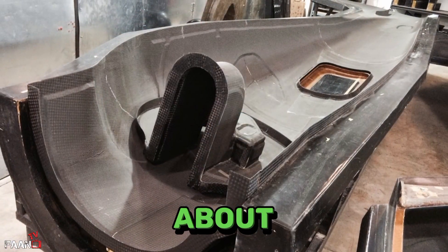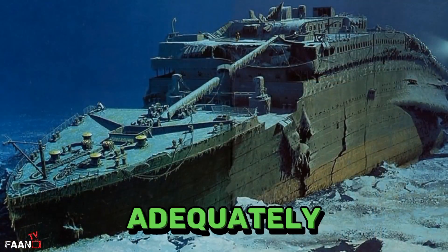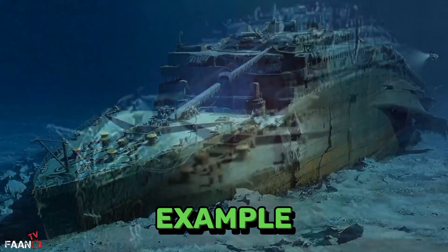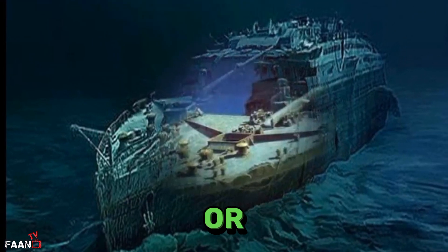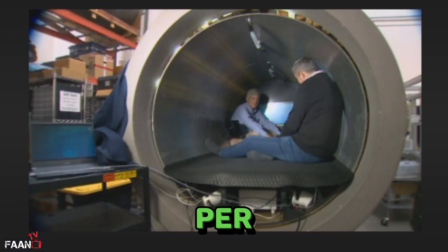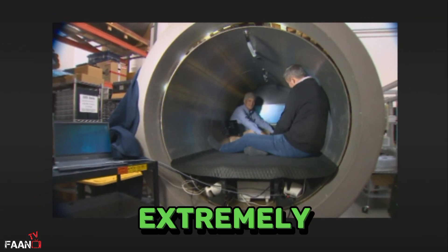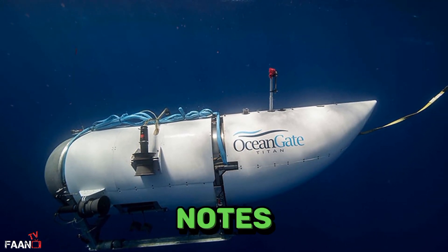There are already questions about whether carbon fiber is suitable for ultra-deep dives, or if it has at least been adequately tested for such depths. Where the Titanic sits, the ocean exerts a pressure of 375 atmospheres, or about 5,500 pounds per square inch. Carbon fiber is cheaper than titanium or steel and is extremely strong, but it is largely untested for deep-sea vessels like the Titan, the BBC notes.